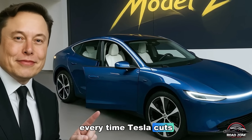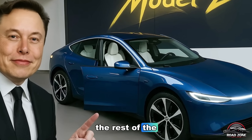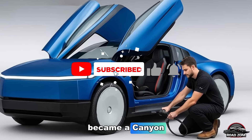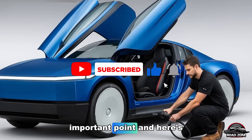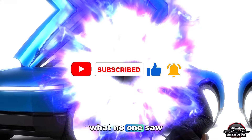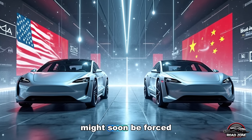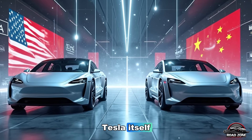Every time Tesla cuts costs, the rest of the industry falls further behind. And with the Model 2, the gap just became a canyon. And here's what no one saw coming — even Tesla's biggest rivals might soon be forced to buy parts from Tesla itself.